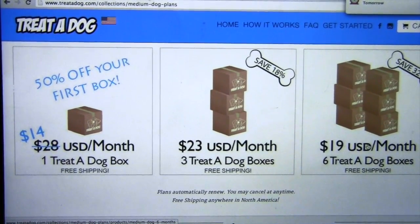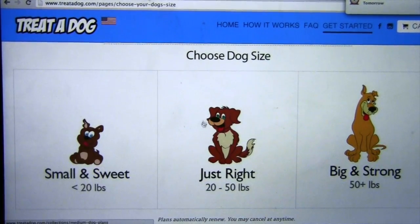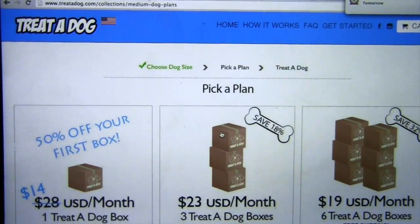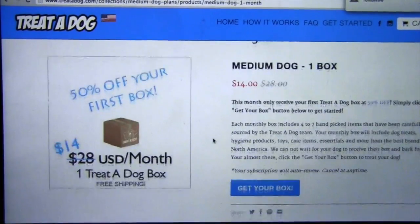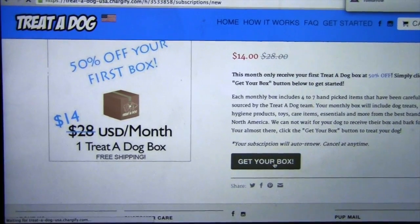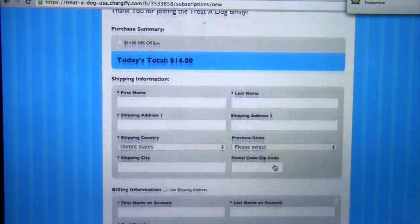Here are the other options. Basically, you just choose your dog size — mine is right here — and then we're going to choose this one, and it's going to be $14. You just click Get Your Box, enter your information, and you can go ahead and get your first box for $14. Half off.